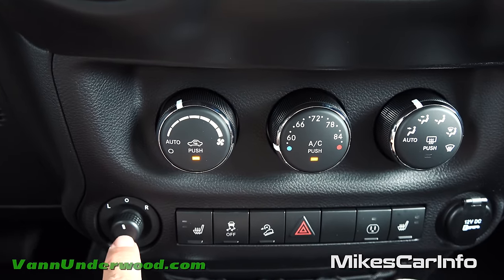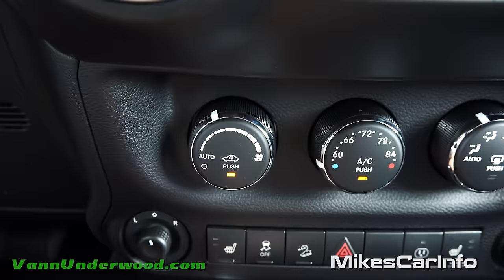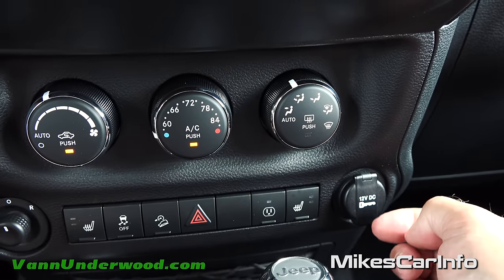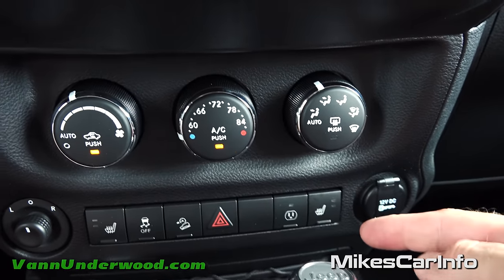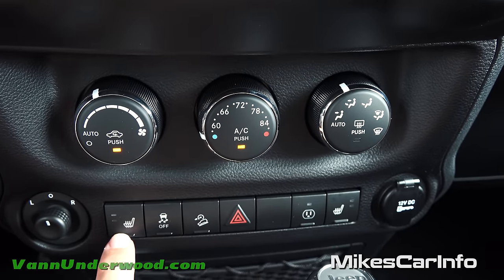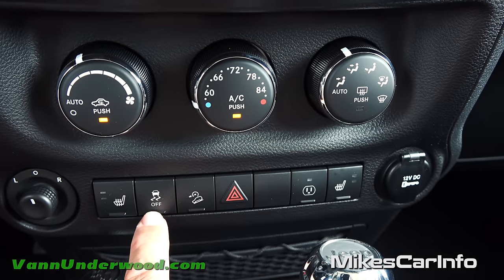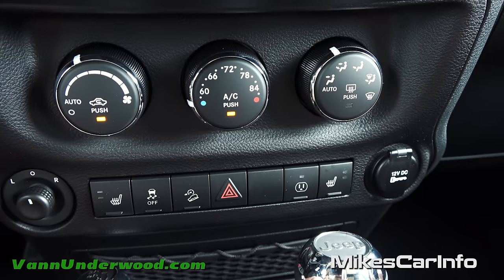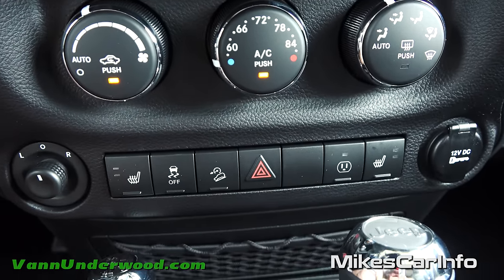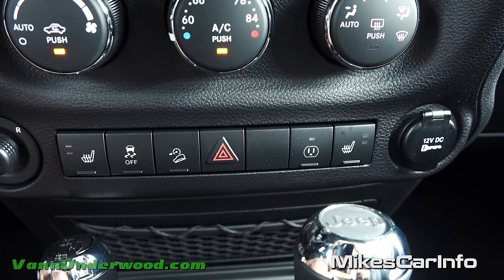The side mirrors are heated and controlled here - you pick left or right and adjust with a little joystick. On this side is a 12-volt power supply that turns on and off with the ignition. In the front we have heated seats with two stages - high and low - for both driver and passenger. There's a traction control button which is always on unless you turn it off. This is the downhill descent button for off-road use only - going downhill on loose gravel or slippery surfaces, it keeps you at a steady slow pace without sliding or rapidly descending.